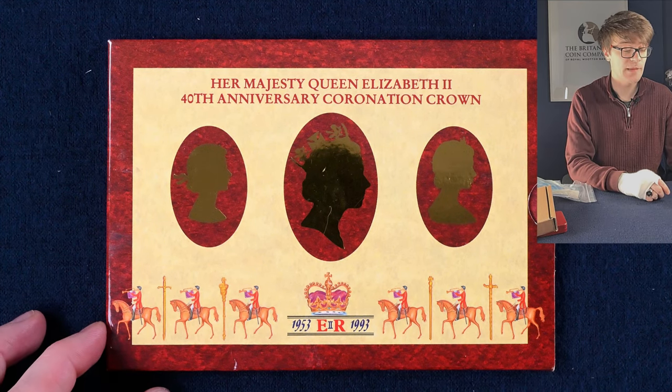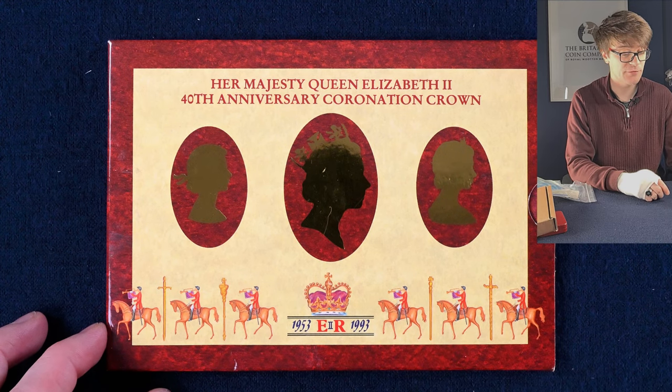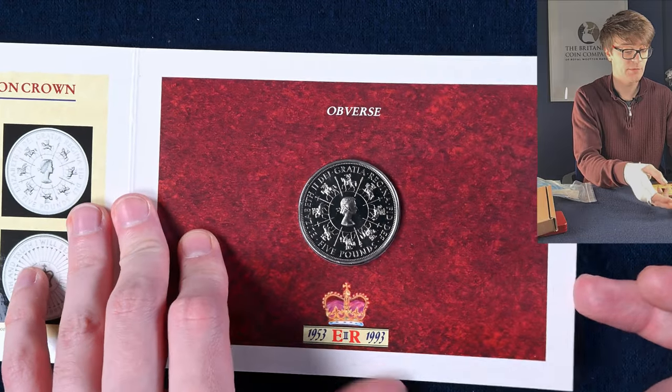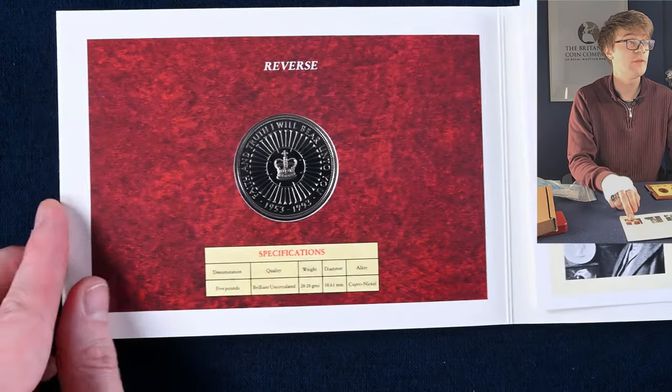We'll have a brilliant uncirculated five pound coin in this pack — it's to mark the 40th anniversary of the Queen's coronation. There we have the obverse of the coin, and if we flip it over, there's the reverse.